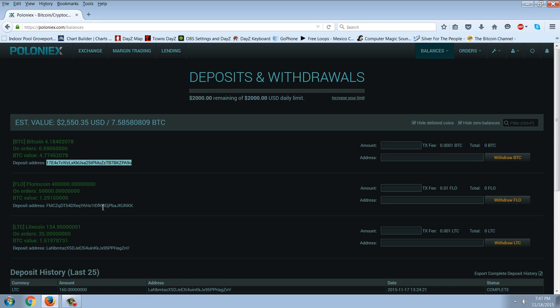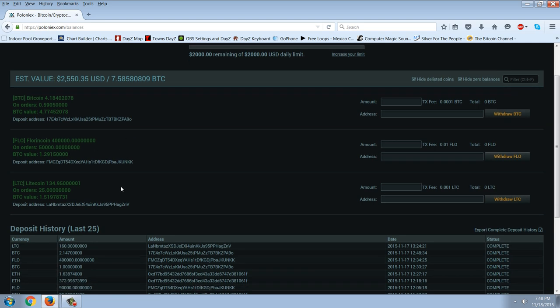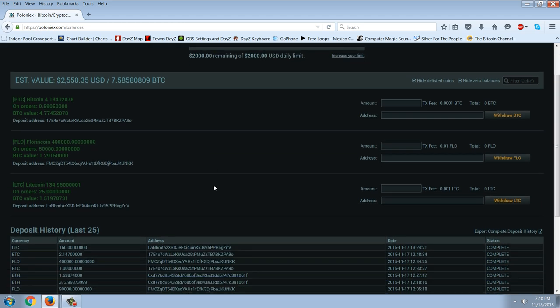Double click it — there's my Bitcoin address, my Florin coin address, and my Litecoin address. You can also see it gives you an estimated dollar value, which is kind of neat. I think I was below $2,500 when I got them on here, so it's gone up a little bit. Then it gives you a total Bitcoin value. It also breaks down each coin — how many you have on the exchange, how many are on orders, and what your total value is. I've got about 4.77 Bitcoins, about 450,000 Florin coins, and about 160-170 Litecoins.